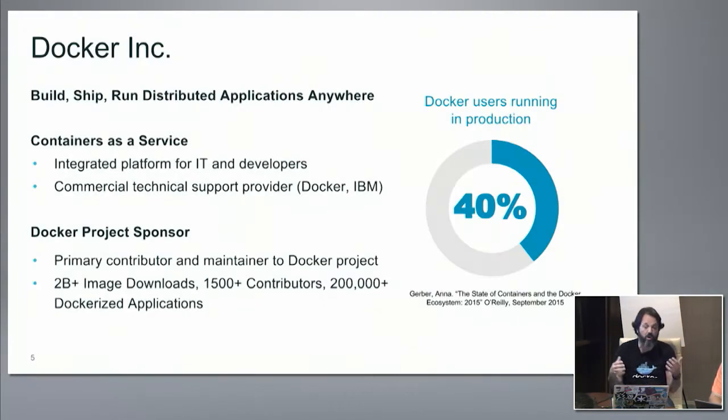On the other side, we are a company — Docker Incorporated — so someone writes a paycheck for me. We do a couple of initiatives: we have some commercial products. We developed a containers-as-a-service platform, comprised of a couple of commercial products, which we'll get to. That is designed to bridge the gap between developers and IT operations and do that in a secure, manageable, flexible way. I need to update my slides because this still says 2 billion image downloads.